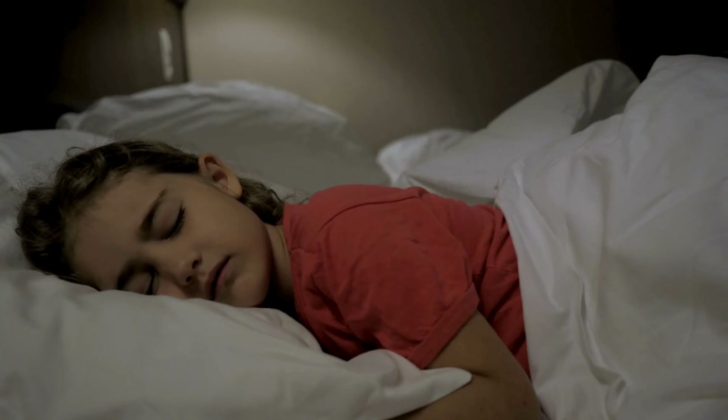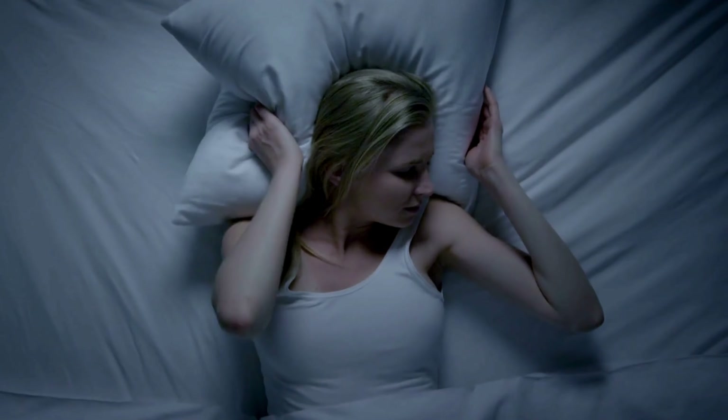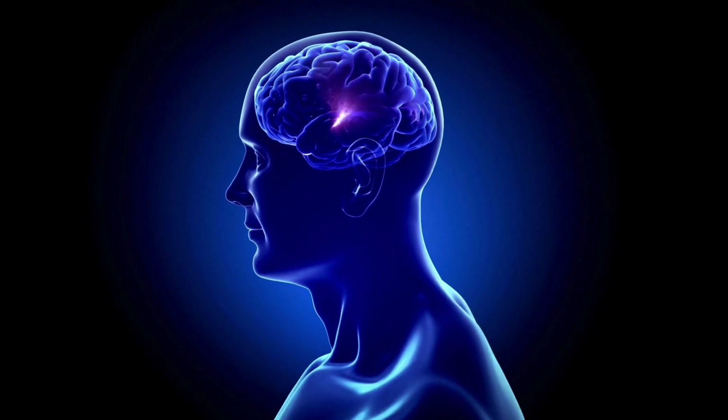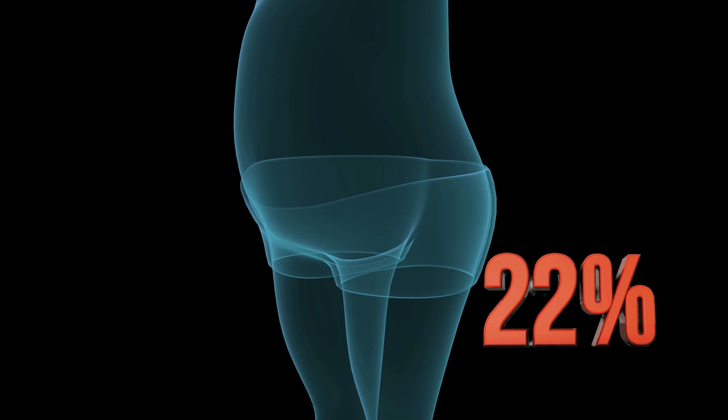7. Adequate sleep. Ensure you're getting enough quality sleep each night, as inadequate sleep can disrupt hormone levels related to hunger and satiety, leading to increased cravings and weight gain.